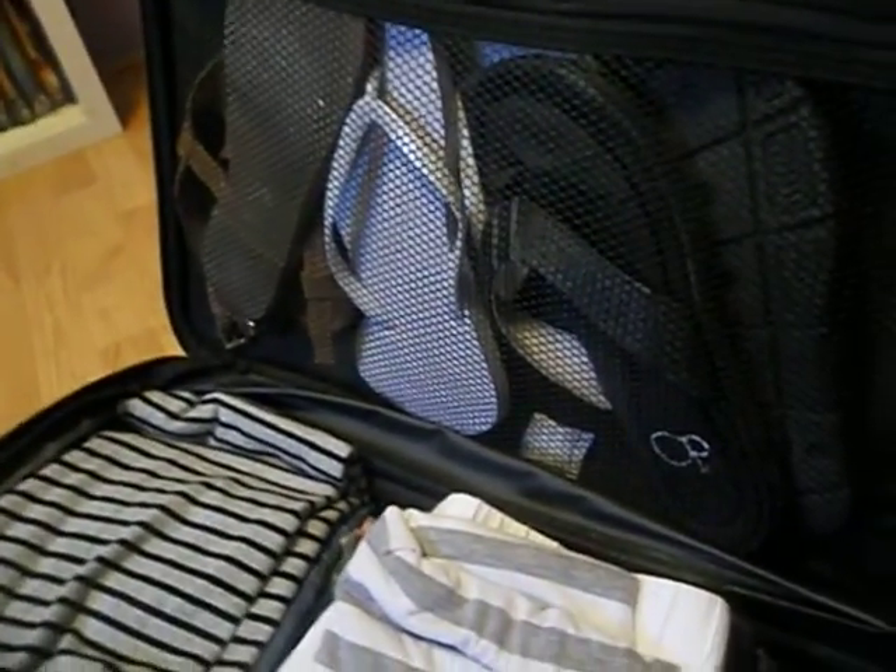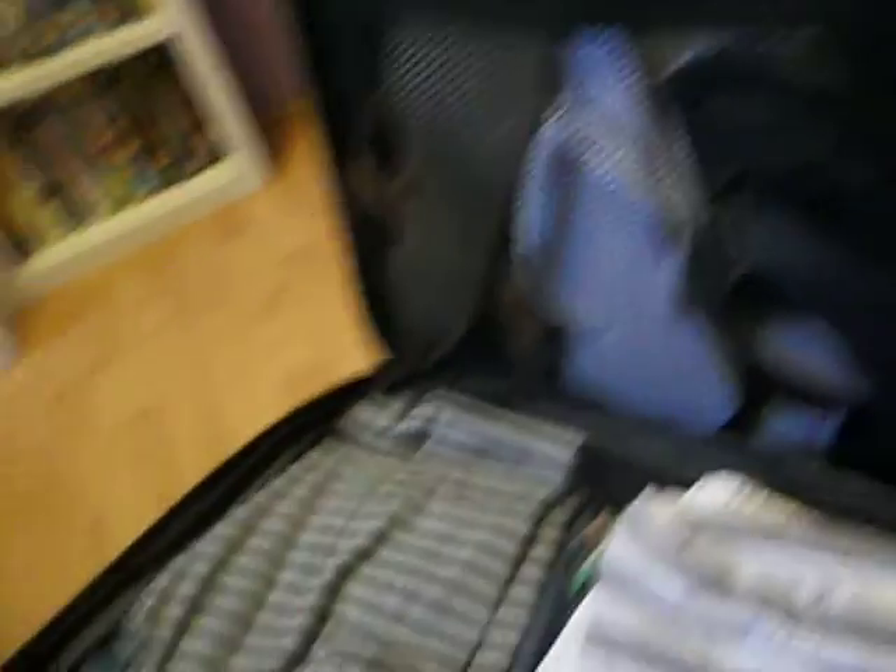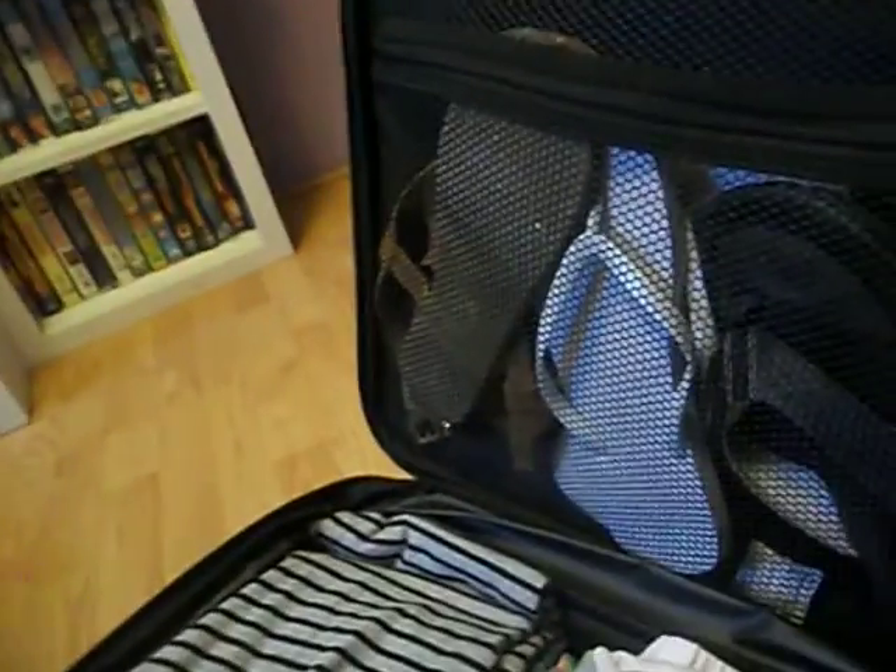Right here are the pairs of shoes I'm bringing — only three pairs. I've got my white flip-flops, my black sandal flip-flop thingies, and then these cute little pair of sandals.